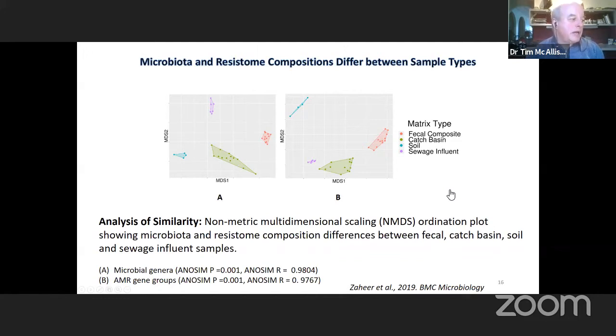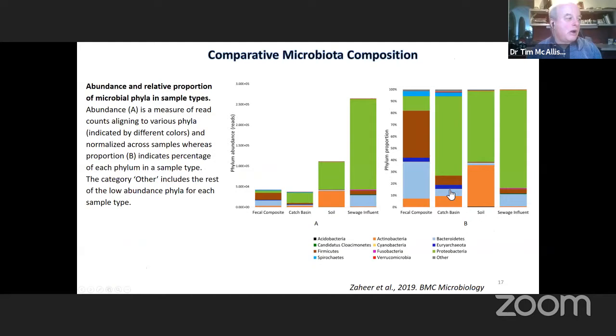When doing comparative sequencing based on microbiota present, we find a high level of firmicutes in fecal samples from the cattle. Moving to the catch basin, there's a dramatic increase in proteobacteria and a reduction in firmicutes. In soil bacteria, there's still a high level of proteobacteria but a dramatic increase in actinobacteria as well, in the absence of firmicutes — this is land fertilized using manure — suggesting that firmicutes are exposed to the broader soil environment where they may be subject to UV light and other nutrient deficiencies that prevent their predominance.